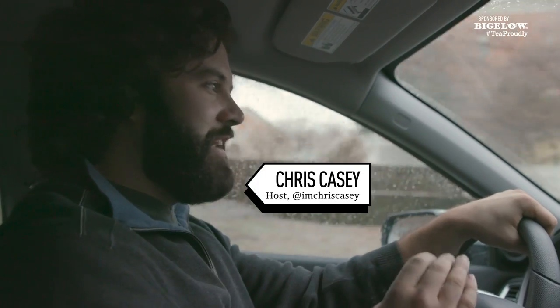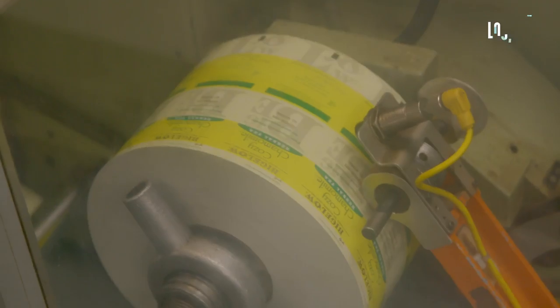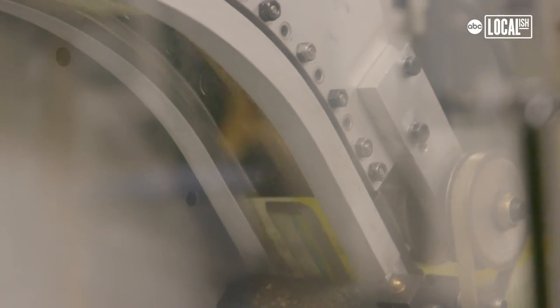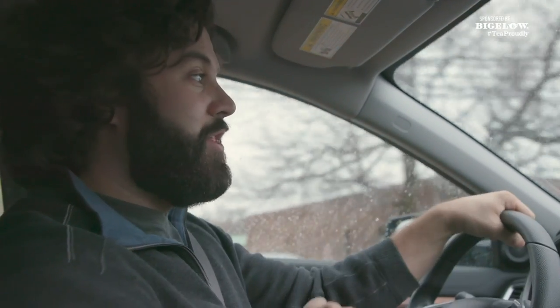Chris Casey here from Localish. I am so excited because it's a gloomy, rainy, cold day, and we are on our way to the Bigelow headquarters in Fairfield, Connecticut. Thanks so much to Bigelow for sponsoring this video. I grew up in Connecticut and I've never been in the factory before. I really want to check it out — I'm excited you can come along.